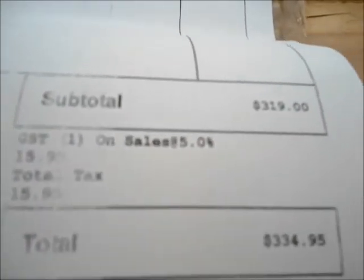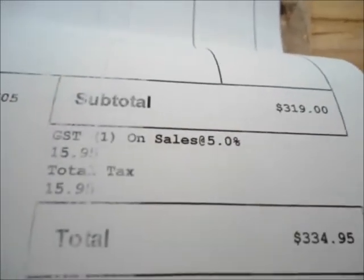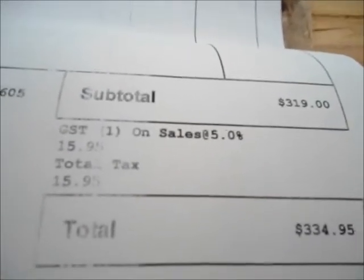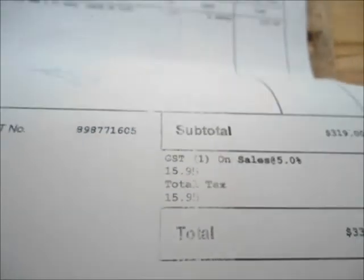At my club I would've paid upwards of $360 dollars, so I saved near $30 just having it mailed to my house.